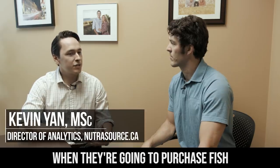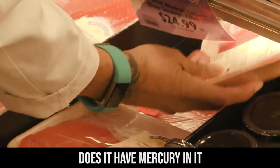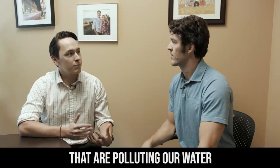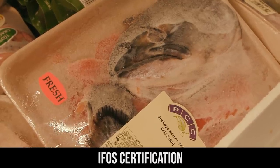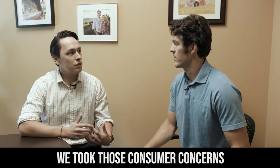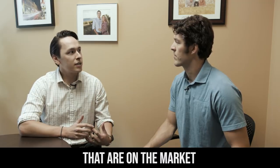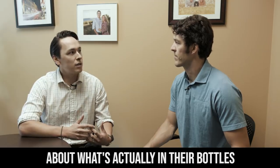Things that people think about when they're going to purchase fish or fish oil: does it have mercury in it, different heavy metals, different environmental contaminants that are polluting our water. Years ago when we came up with this IFOS certification, we took those consumer concerns and worked with brands on the market to help them become more transparent about what's actually in their bottles.